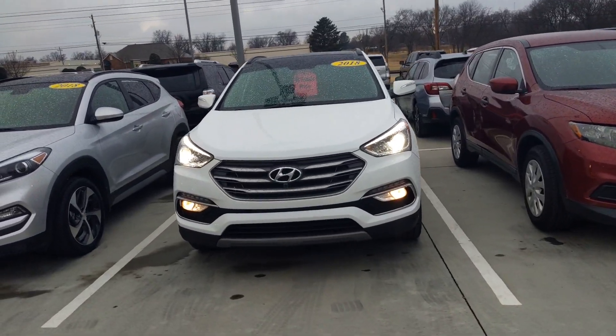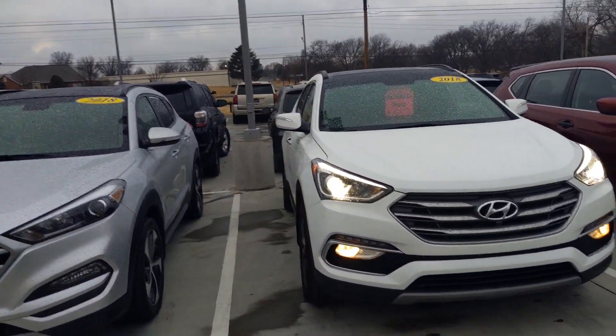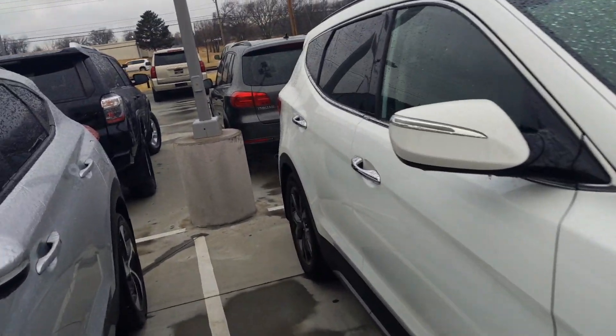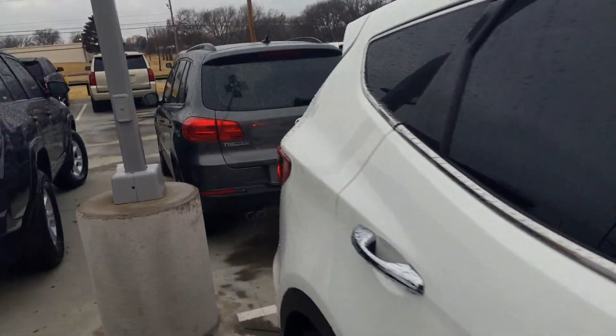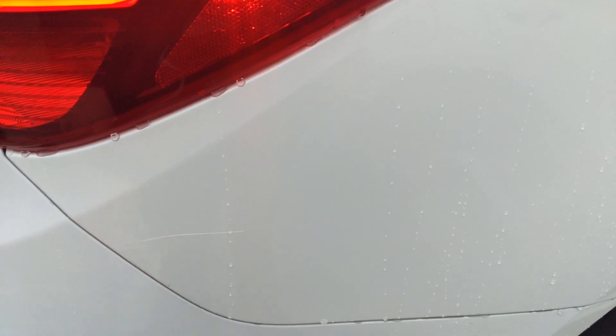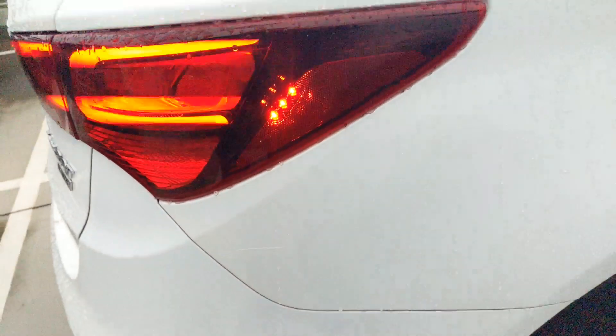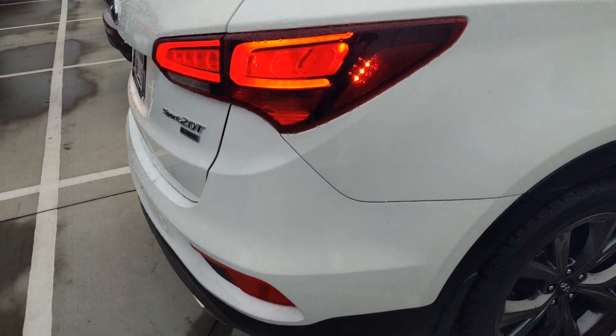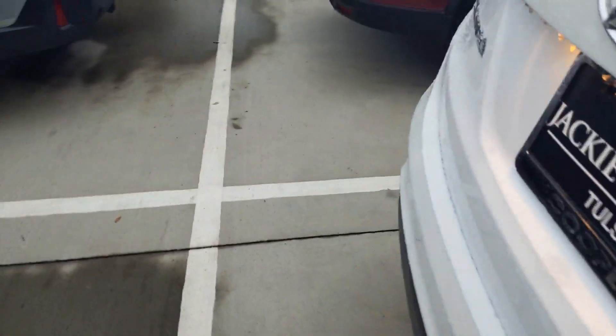Hey, it's Ben with Jackie Cooper bringing you a quick video. I apologize, it is cold out here so it's going to be fairly quick. On the outside, nice clean vehicle. If you look real close you can see there is ice frozen to the side of the car, but no dents or anything like that. Looks like there's a little scratch right here, but even from this far out you can't really see it — super light on that scratch.